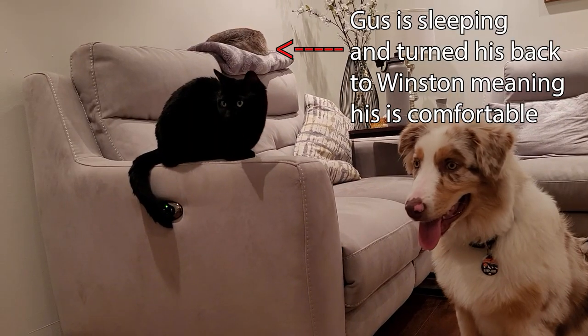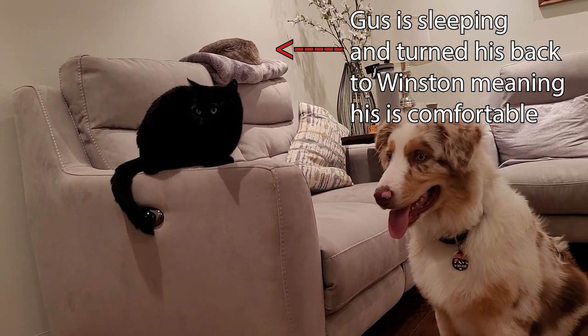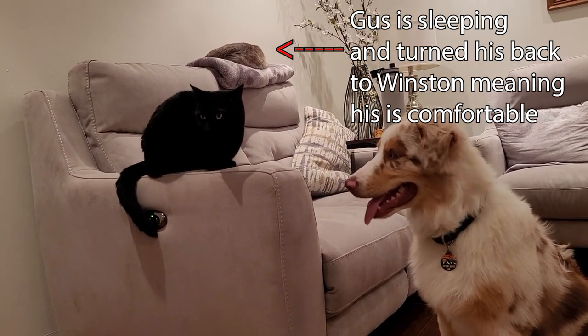On the other side of the spectrum, we have Gus, and Gus wants nothing to do with Winston. He is neutral, but he's also cautious around him. Gus will sleep in the same room as Winston — that's fine — but if Winston approaches Gus, he'll smack him, he'll hiss at him, and it's not just a little tap. So I don't allow Winston to go near Gus.